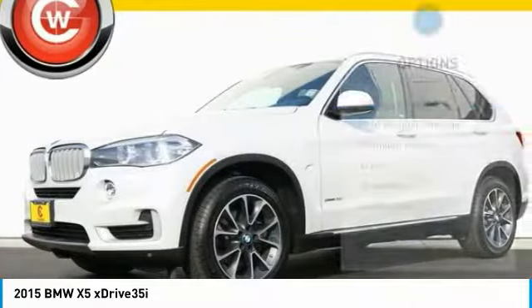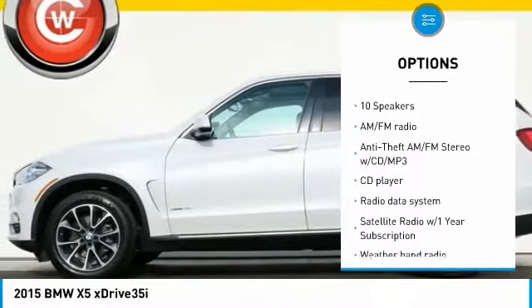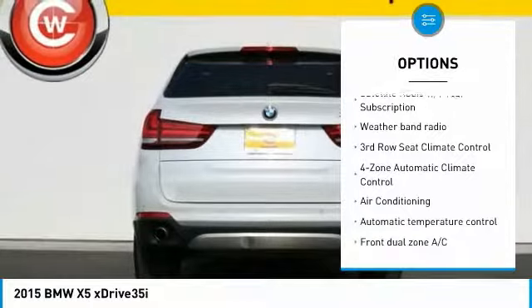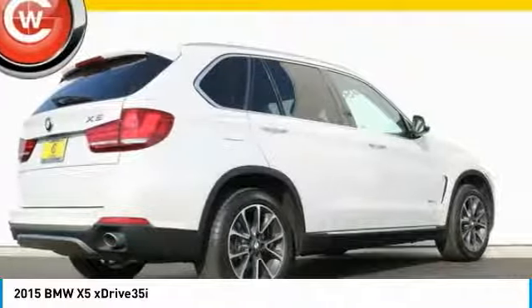Here are some of this vehicle's great options: traction control, keyless entry, power passenger seat, navigation system, dual airbags, air conditioning, power steering, heated rear seats, four-wheel disc brakes, and climate control automatic.